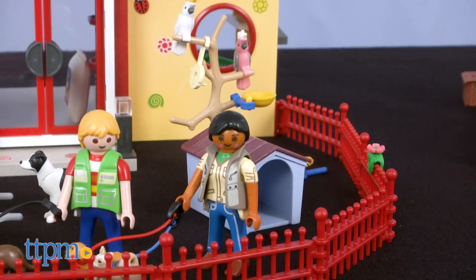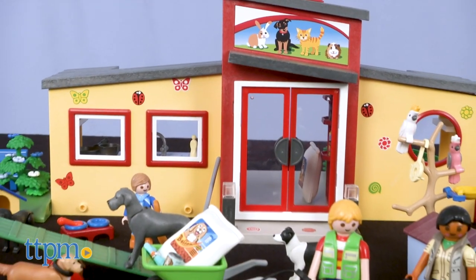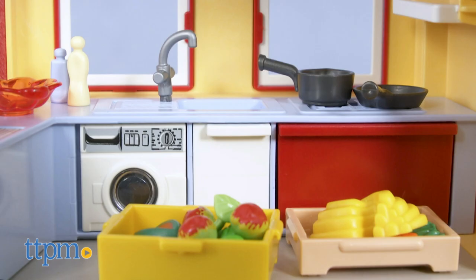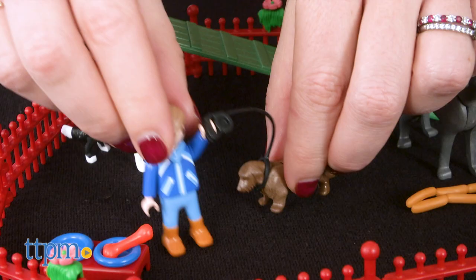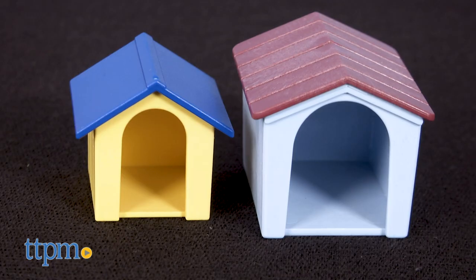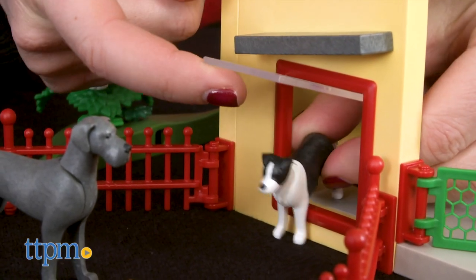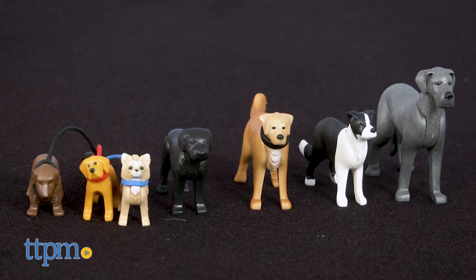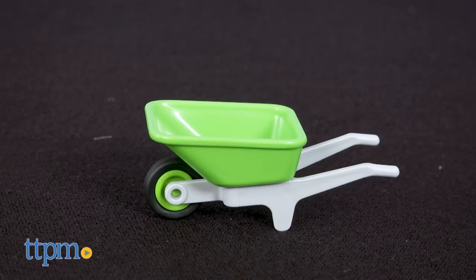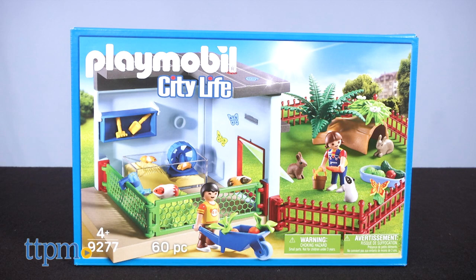The Tiny Paws Pet Hotel, item number 9275, is a deluxe set with 154 pieces and accessories for building and imaginative play. It includes a hotel reception area, kitchen, and indoor-outdoor play areas. It took us 30 minutes to assemble. There's a seesaw, two dog houses, a bird perch, a fence, and a swinging pet door. Three figures, eight dogs, two birds, a bench, a wheelbarrow, pet food, and many other accessories are included for pretend play.